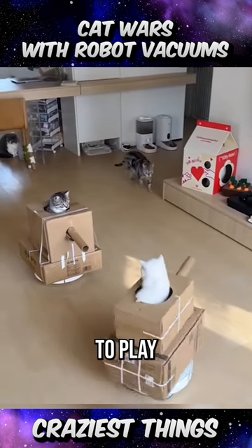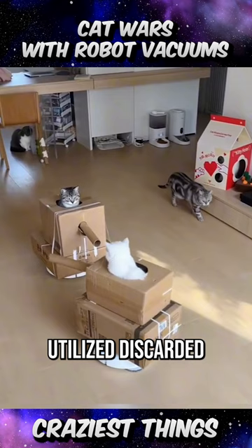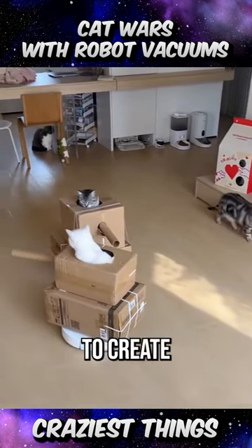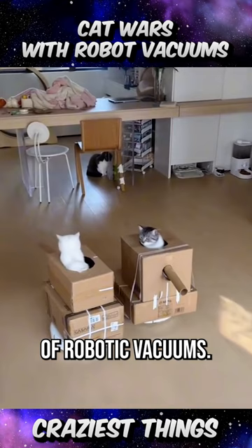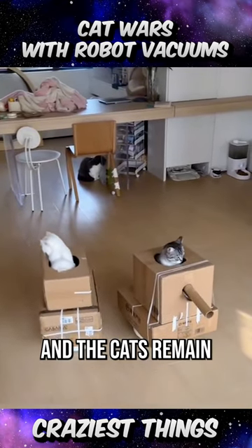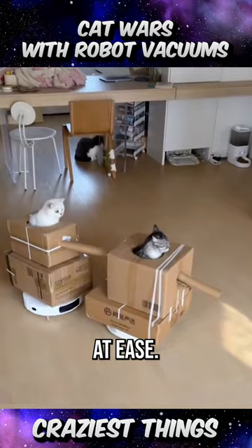The owner's cats are truly delighted to play with these handcrafted toys. The owner utilized discarded cardboard boxes to create miniature tanks, which were then placed on top of robotic vacuums. They roam around the house, and the cats remain seated atop them, enjoying the ride and feeling at ease.